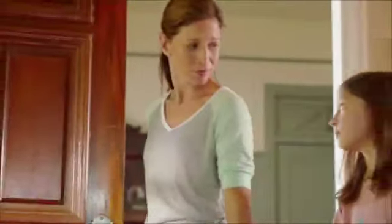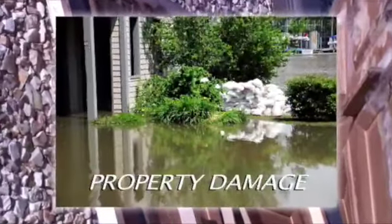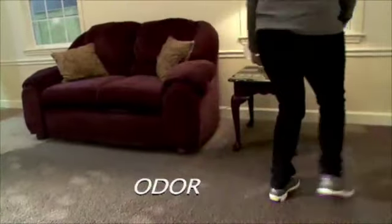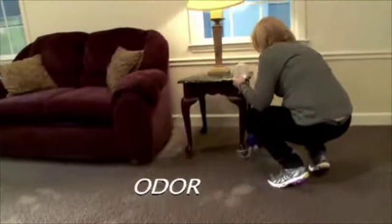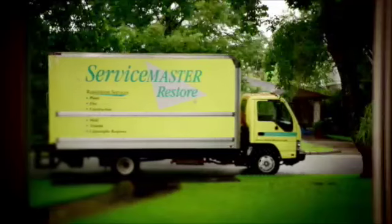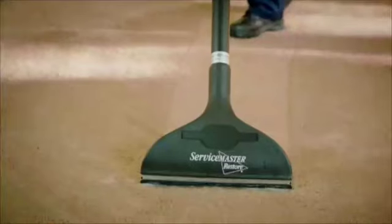There are few things that can cause more worry and concern to homeowners than the potential issues that can occur from water damage. Water leaks or flooding often occur when you least expect them. How you react to the situation can have a dramatic impact on the amount of inconvenience and the cost it will take to get you back to normal. Designing Spaces met with the experts at ServiceMaster Restore in Memphis, Tennessee to learn what can be done when a water emergency occurs.